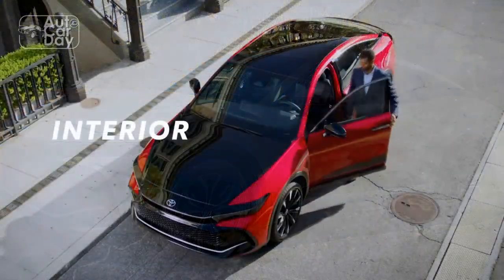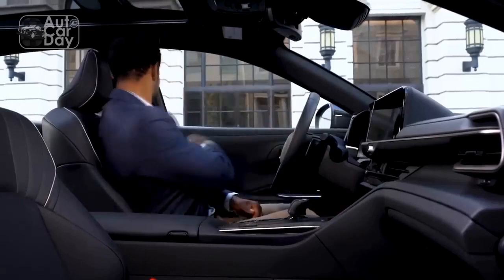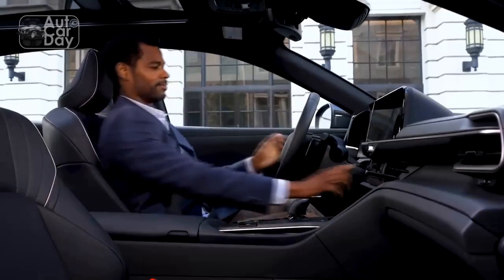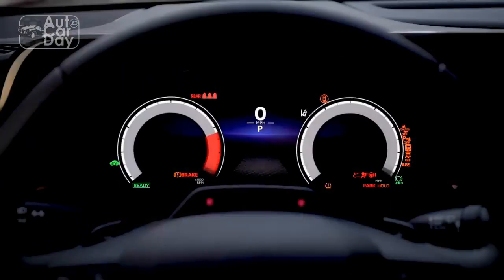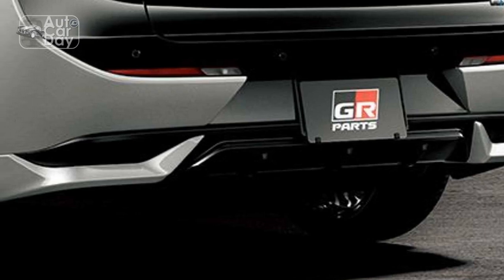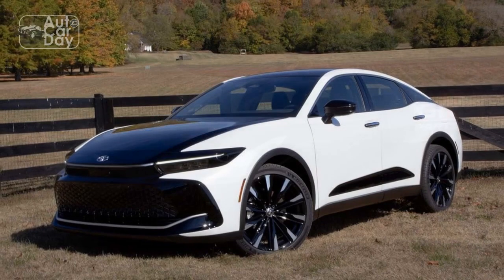Trims and Specs. The 2023 Toyota Crown offers a range of trims and specifications to cater to different preferences and needs. While specific trims and specs may vary based on regional markets, the Crown typically offers a selection of engine options, including hybrid variants, to provide a balance between power and fuel efficiency.